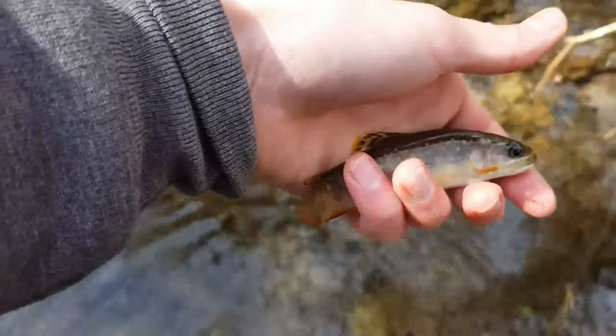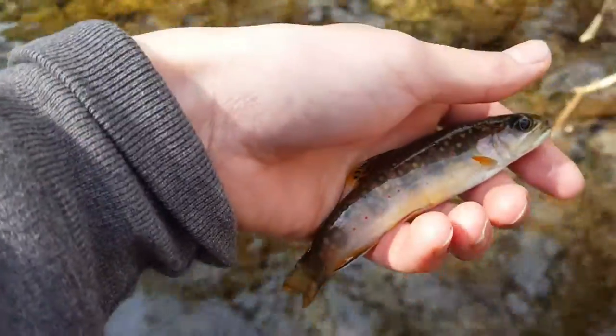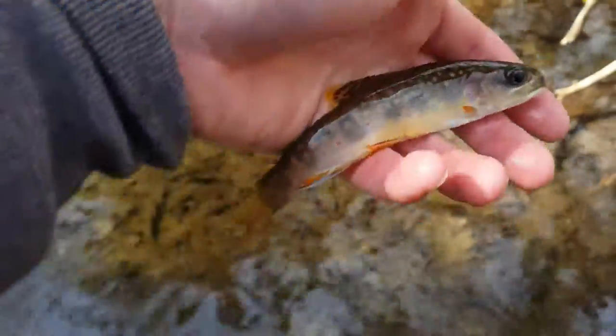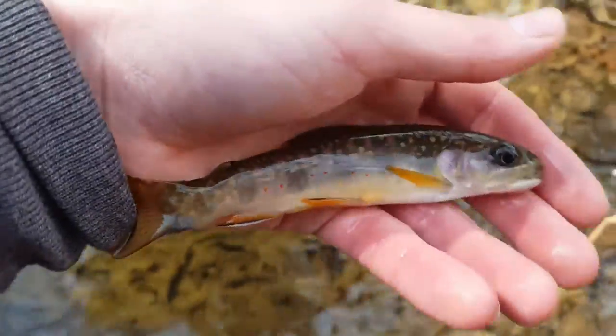All right, here's brook trout number two. Another tiny little guy. Haven't seen much bigger than this. I'm hoping to run into one that's about eight or nine inches — that'd be nice. These guys are pretty.